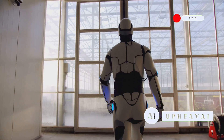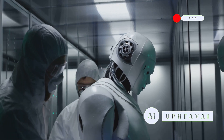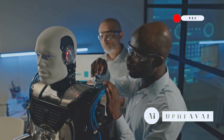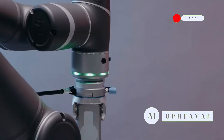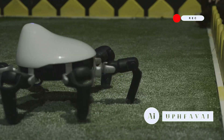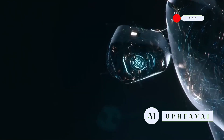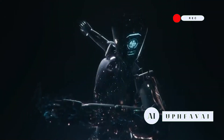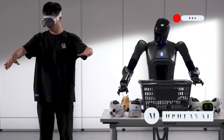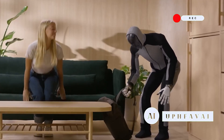Don't think this is just a fancy home gadget — Clone Alpha's potential stretches far beyond domestic use. The team envisions it thriving in workplaces and industrial settings thanks to its human-like adaptability. Picture it on a factory floor working seamlessly alongside human staff without major reconfigurations — a potential game changer for manufacturing and healthcare. With the telekinesis platform, you can continuously train it for unique tasks tailored to your specific needs, making it a truly customizable personal assistant.